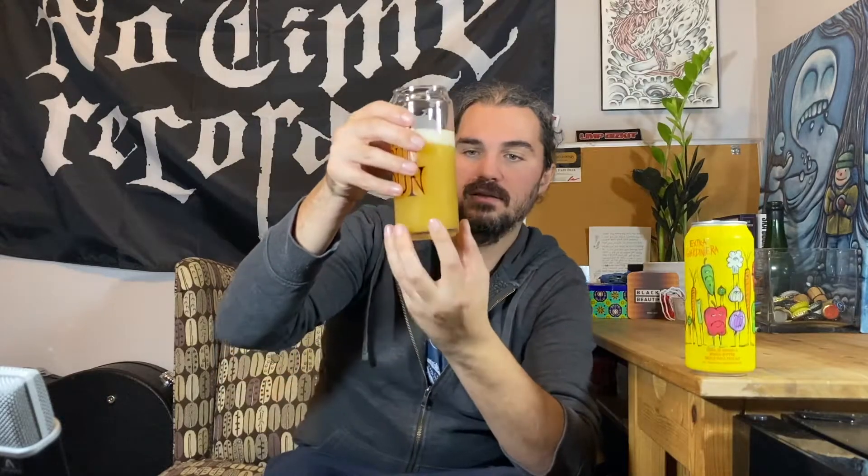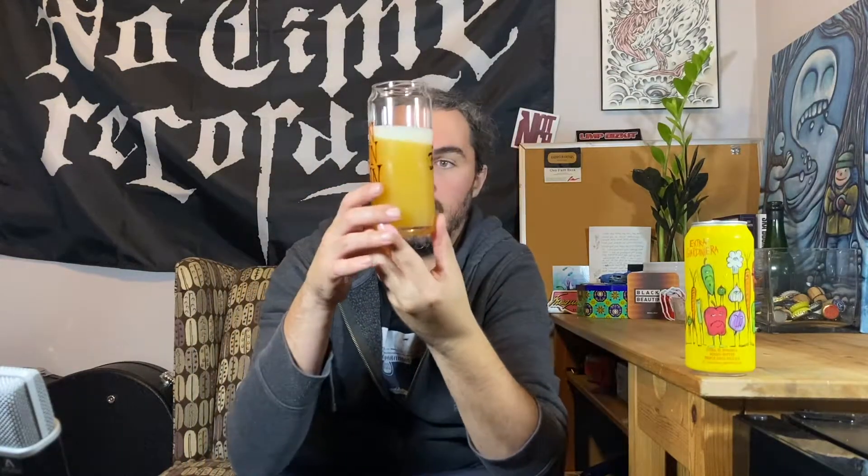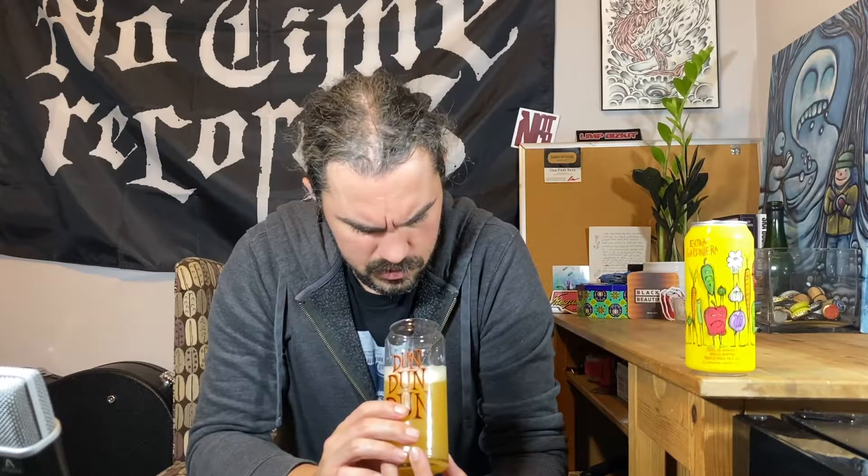And that looks like... looks like butternut squash soup. Kind of. Maybe a little less orange, a little lighter. I actually still do get a shadow through it, which is kind of impressive. It is about half a finger of — I'd call that soapy — just off-white head.